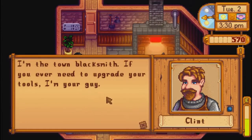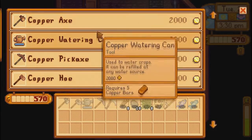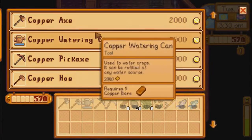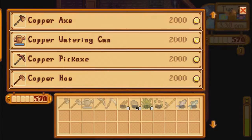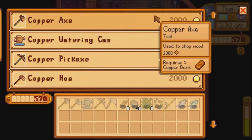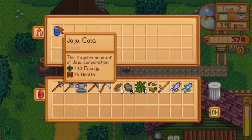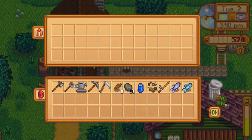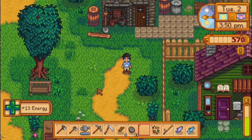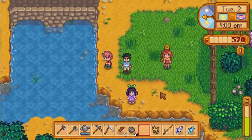Hi, I'm Clint. I'm the town blacksmith. If you ever need to upgrade your tools, I'm your guy — he most certainly is. Upgrading requires 2,000 gold and 5 copper bars. You can upgrade the hoe, the pickaxe, the watering can, and the axe. Upgrading the axe allows you to take out those large tree stumps. You can also check in the trash. We'll get fiber anywhere. And this is only good for drinking and filling up your energy — it doesn't sell for anything, or if it does it's really super low.